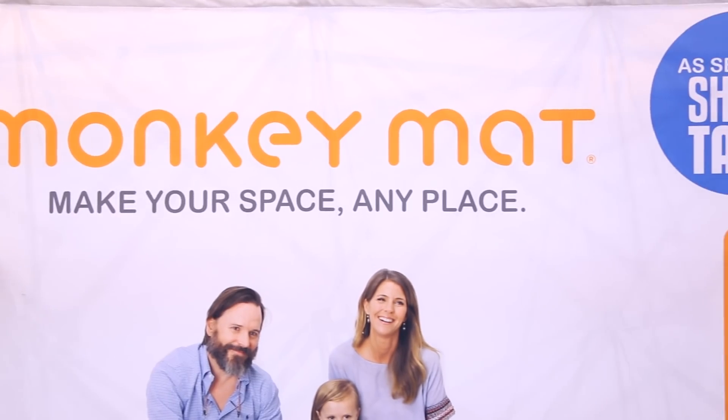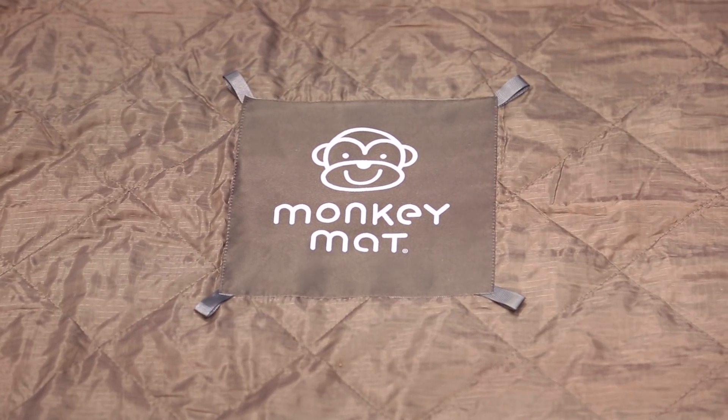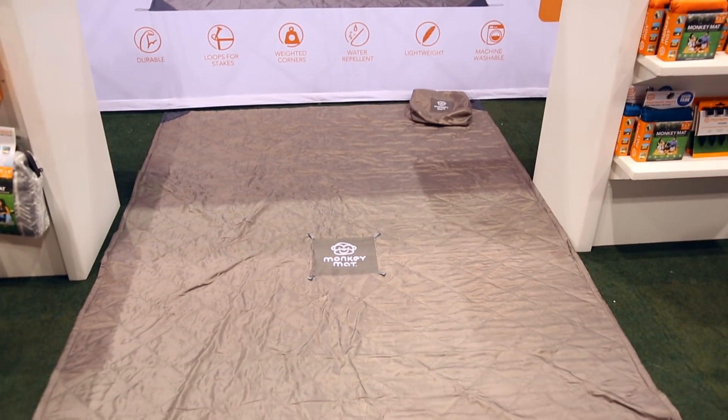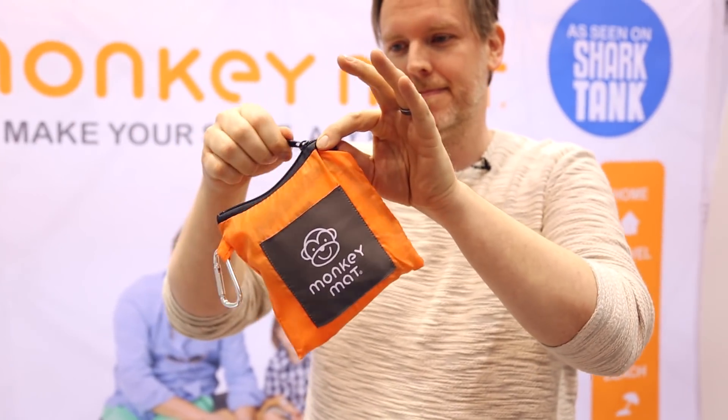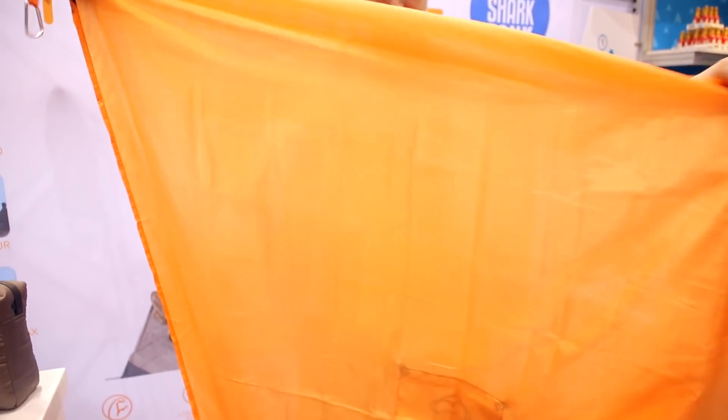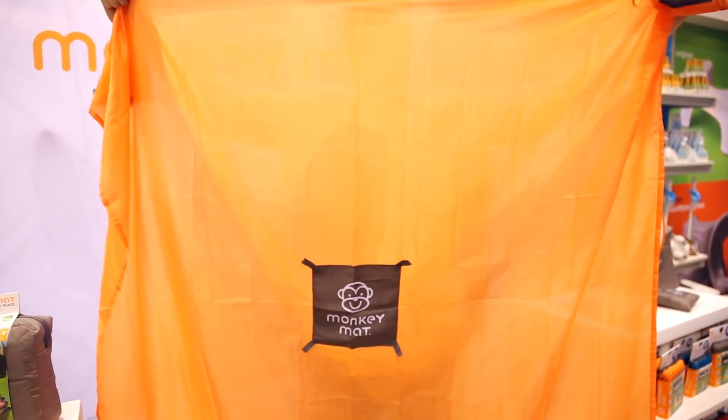As a new father I now fully appreciate how much bulky stuff you need to schlep with you when going out with your family, even somewhere as simple as the park. Enter Monkey Mat, a clever little product which will help you make your space anyplace. It's a lightweight, durable nylon mat perfect for a day at the beach, the park, a concert, or a picnic with your family. It comes with a cute little pouch to stuff it into when you're done, has weighted corners to keep it in place, is machine washable, and is made with rip-resistant nylon.